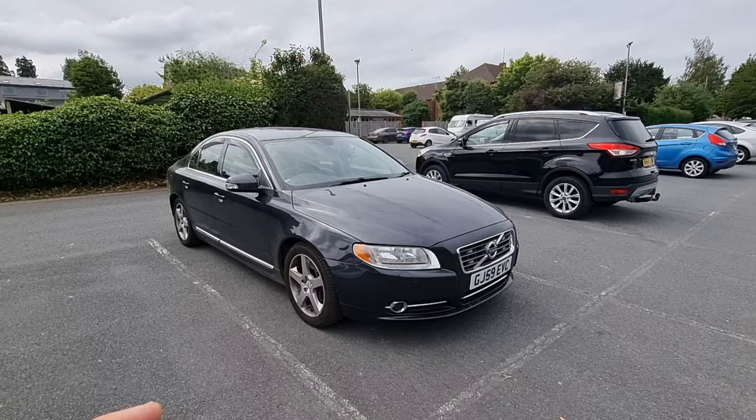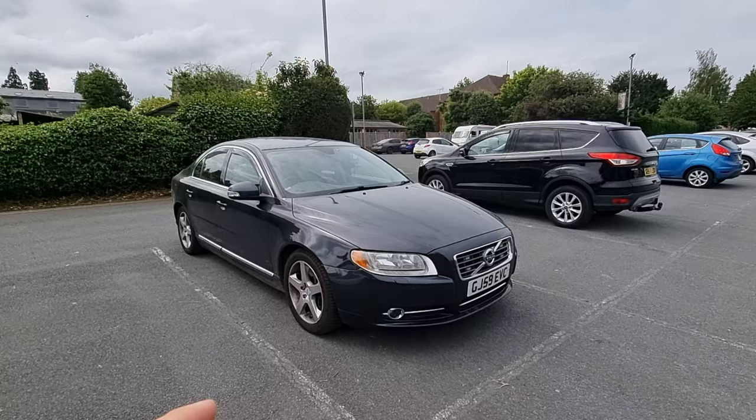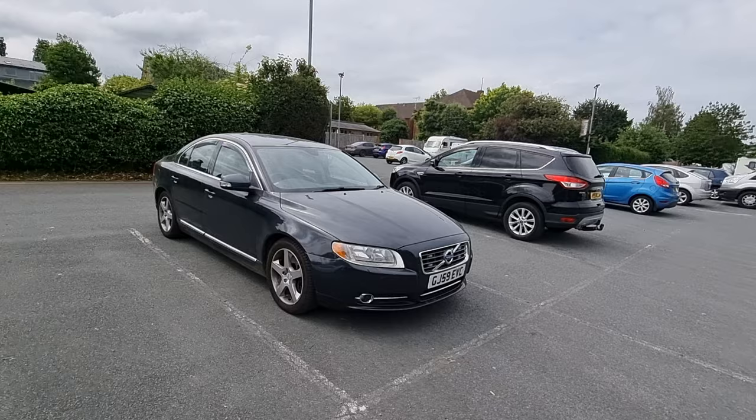It would be a miss of me not to create a full summary video on the common issues that these cars have. I'm only going to be able to touch on a few of them in this video and I might have to do a second video covering more if you guys suggest more. These are the ones I've come across or that are most common on the forums. So let's get straight into it.